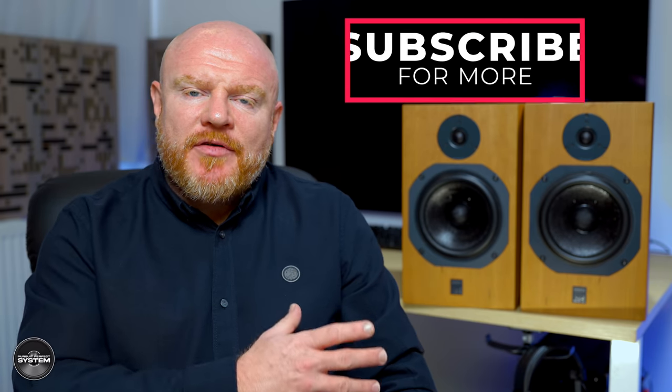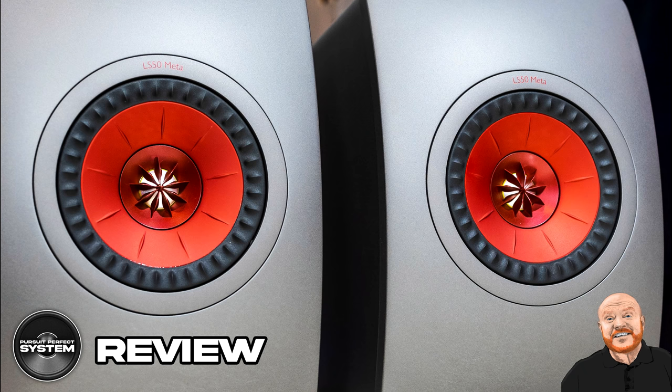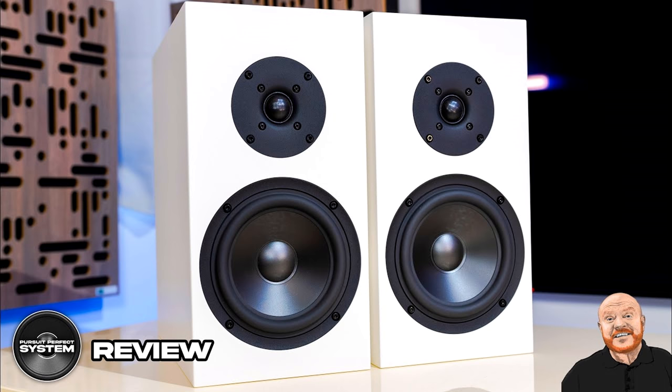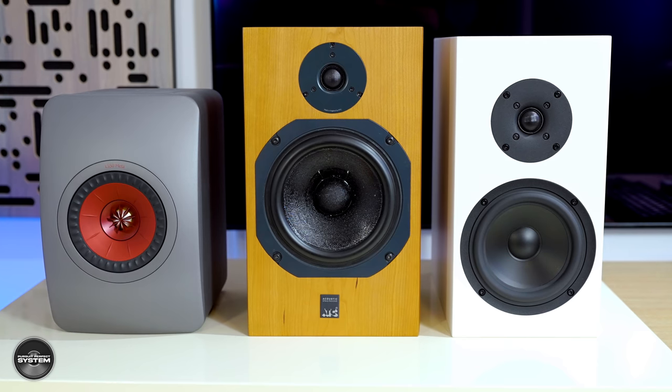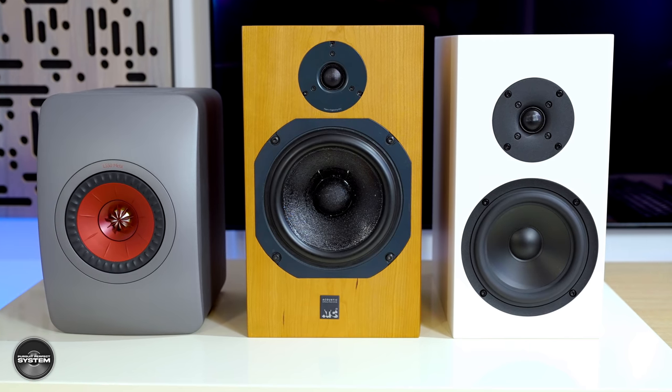The ATC SCM11 are the third speakers that I'm reviewing in this group test. So in this video, we'll be comparing them to the KEF LS50 META and the Bukart S300 Mark II SE — those are the speakers I've already reviewed in the group test. And there'll be links up there if you'd like to go and check out those reviews. What's really interesting is that the ATC SCM11s fit almost exactly in the middle performance-wise between those other two speakers. That close.